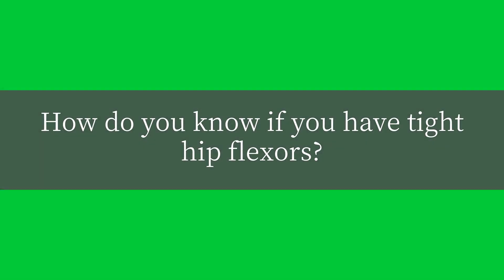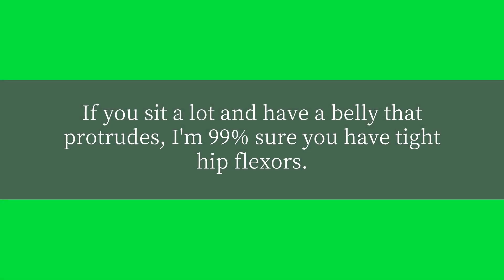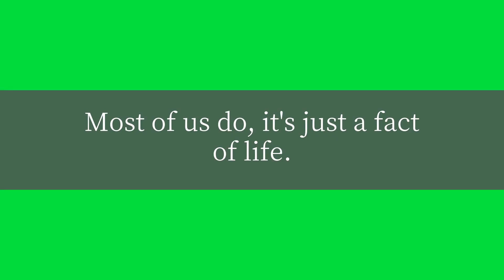How do you know if you have tight hip flexors? If you sit a lot and have a belly that protrudes, I'm 99% sure you have tight hip flexors. Most of us do — it's just a fact of life.